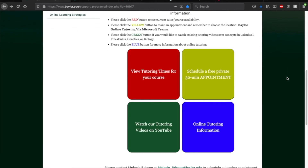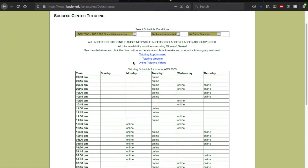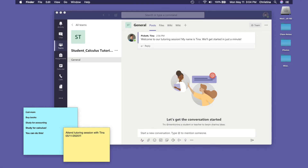To schedule a private session, visit our website and click 'Schedule a private 30-minute appointment,' or click 'View tutoring times for your course' to see when the course you need help with is available. Currently, these appointments occur online in Microsoft Teams.